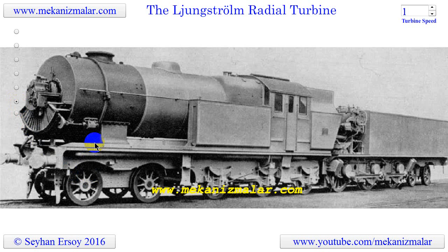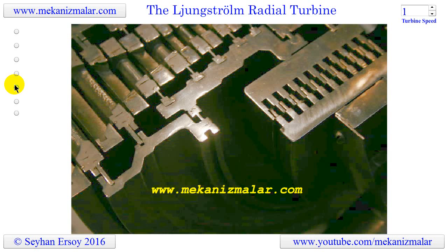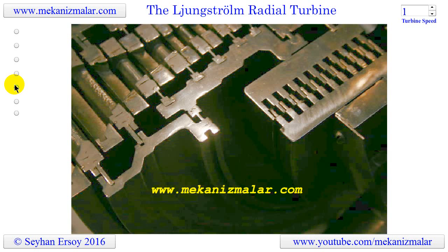Ljungström turbines have been used in steam locomotives successfully. However, diesel and electric locomotives replaced old steam locomotives, which could start working immediately without waiting for a boiler to produce steam. They were also less complicated and easy to maintain.